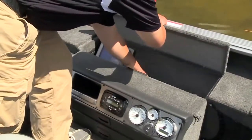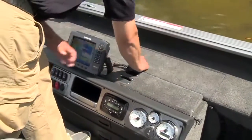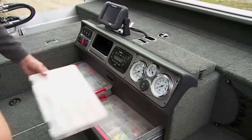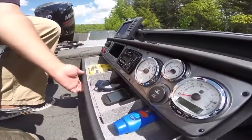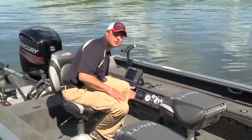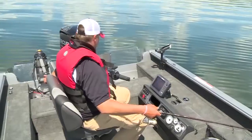It all begins at the ProCommand console, featuring lockable electronic storage for two large units, plus integrated tackle storage systems with handy drawers for additional storage. Everything is at your fingertips within your field of vision, right where you need it.